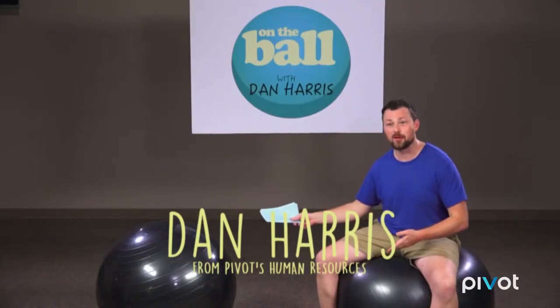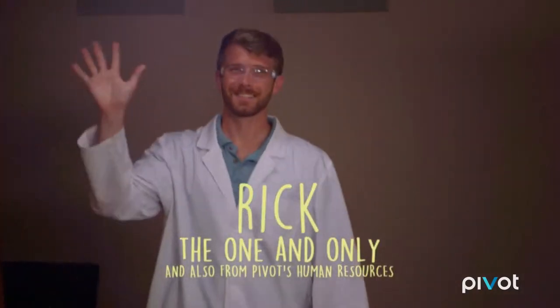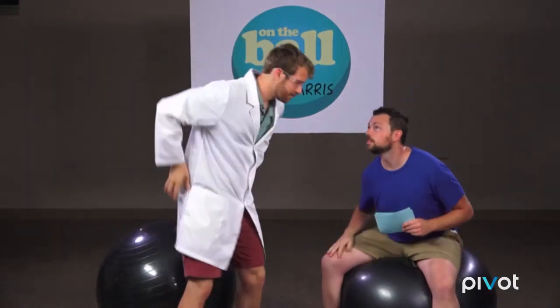Welcome back to On the Ball with Dan Harris. I'm Dan Harris. These are my balls. For my next guest, I'd like to bring out the one and only Rick Zoltner. Rick, an honor. Glad to be here.